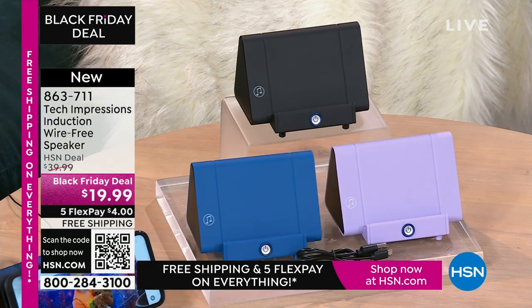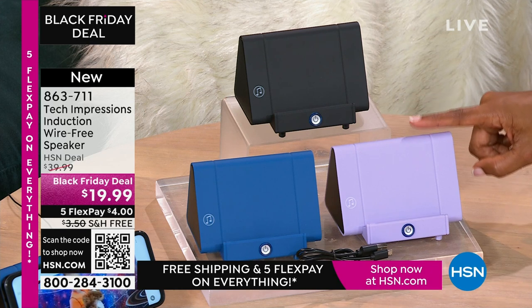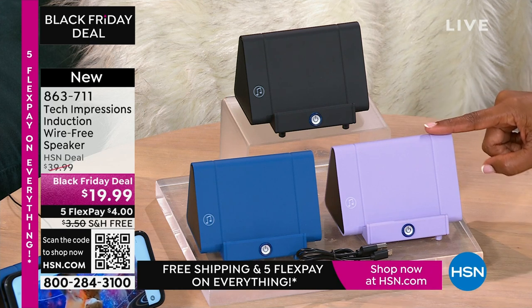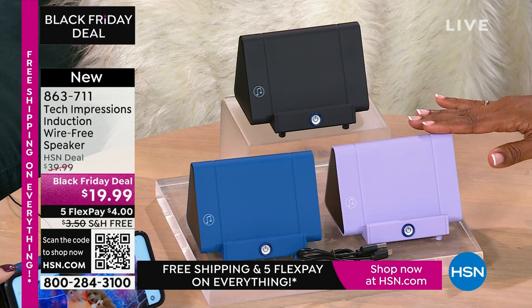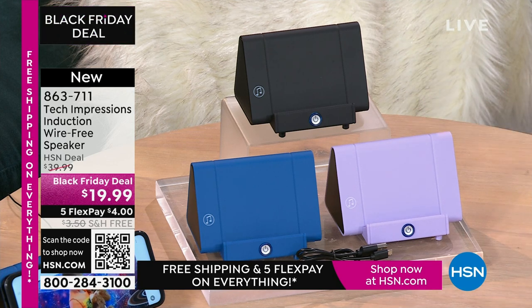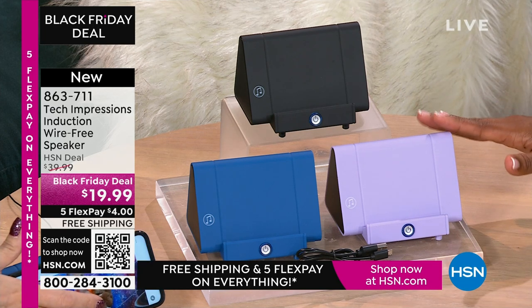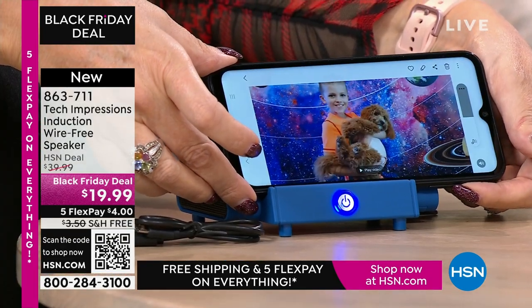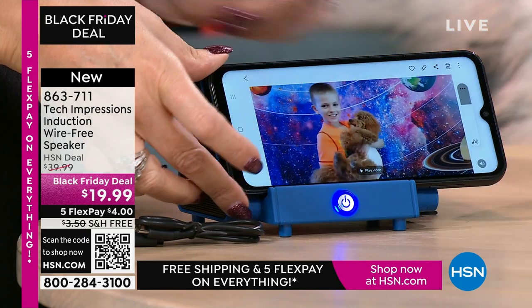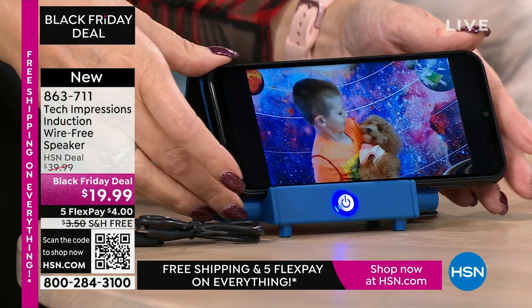As adults, a lot of times we're saying there will be a time where I use this, or I'll have to wait to use that. With this speaker, you're going to open it and use it the day you gift it, the day the person receives it — whether you're video calling or video chatting with loved ones close and far away. All of a sudden they've gotten just a little bit closer because you can hear them better. It's $19.99. The FlexPay is $4. Shipping is free.